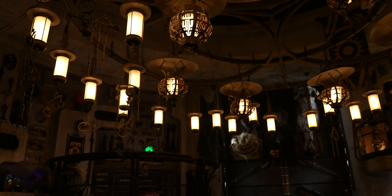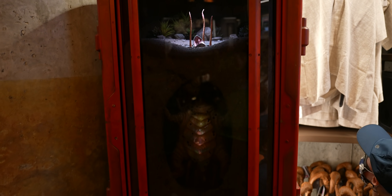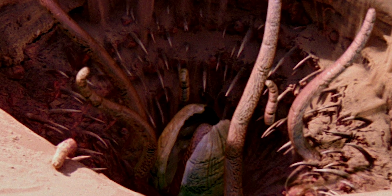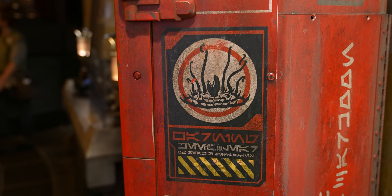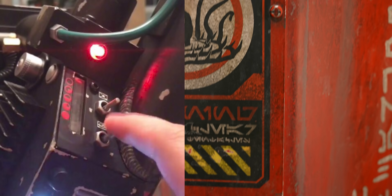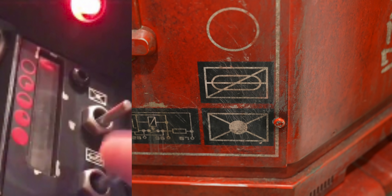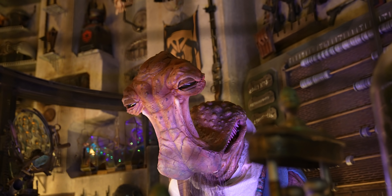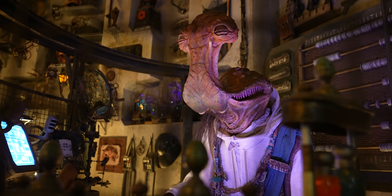One Easter egg we've never shown you in Doc Ondar's is in the corner — it's on the baby sarlacc containment unit. If you know Return of the Jedi, there's a sarlacc that ate — or didn't eat — Boba Fett. Well, here we have a baby sarlacc. On the markings on the containment unit are symbols you might recognize if you're a Ghostbusters fan — the same symbols you'd see on the proton pack. A friend who's an animator and director at Disney Animation pointed it out. Doc Ondar must be a fan of the paranormal — he wants to collect Slimer one day.